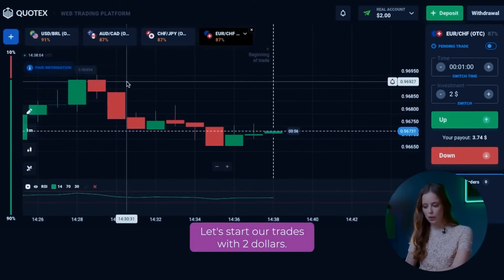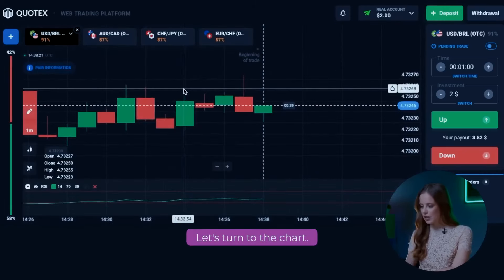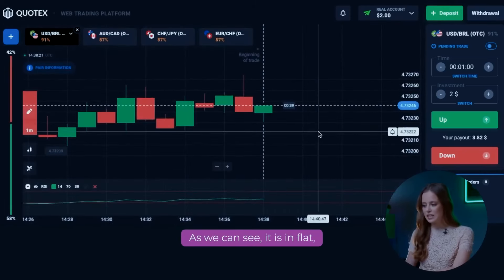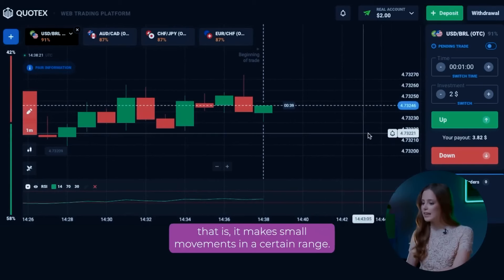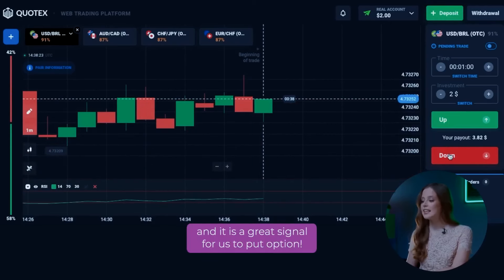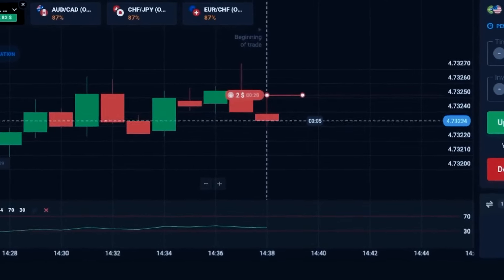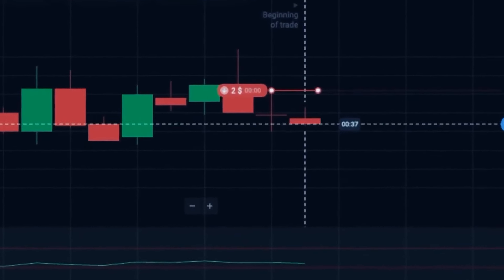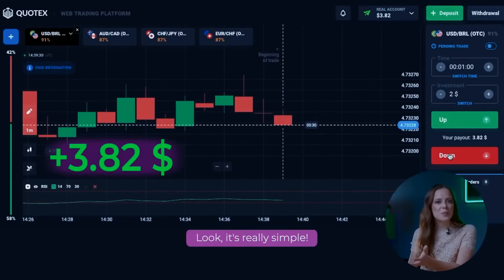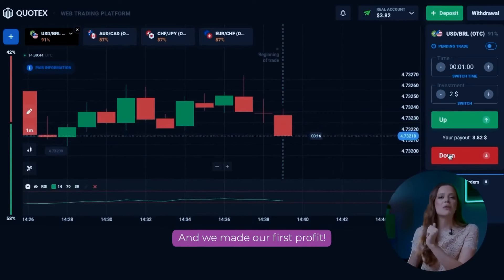Let's start our trades with $2. Let's choose the first currency pair, USD BRL. As we can see, it is in flat — it makes small movements in a certain range. Pay attention to this big spike at the candle. This indicates strong selling pressure and it's a great signal for us to open a put option. As you can see, everything went exactly according to the script and we made our first profit.